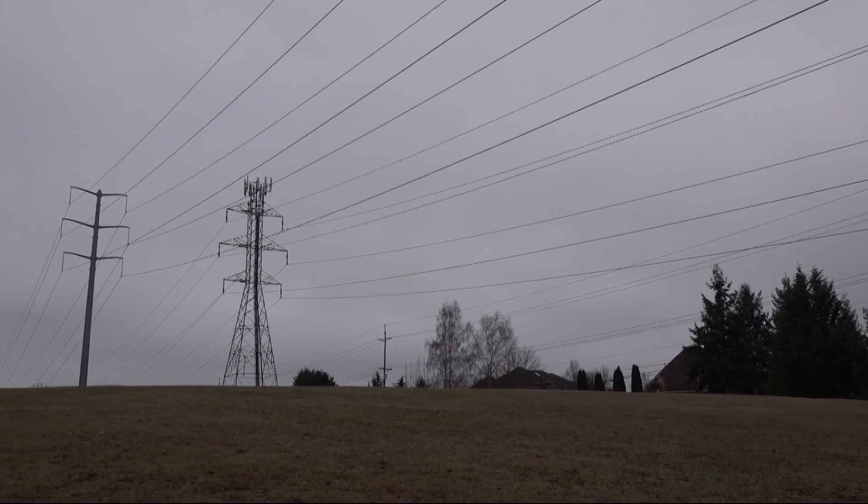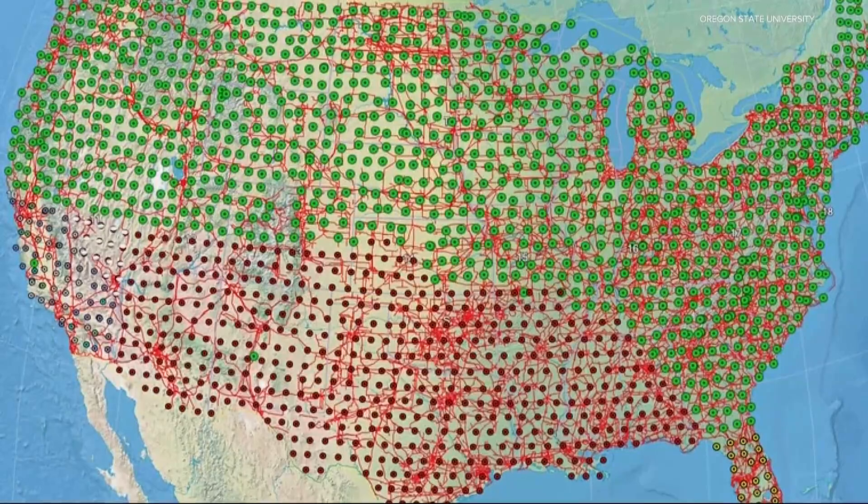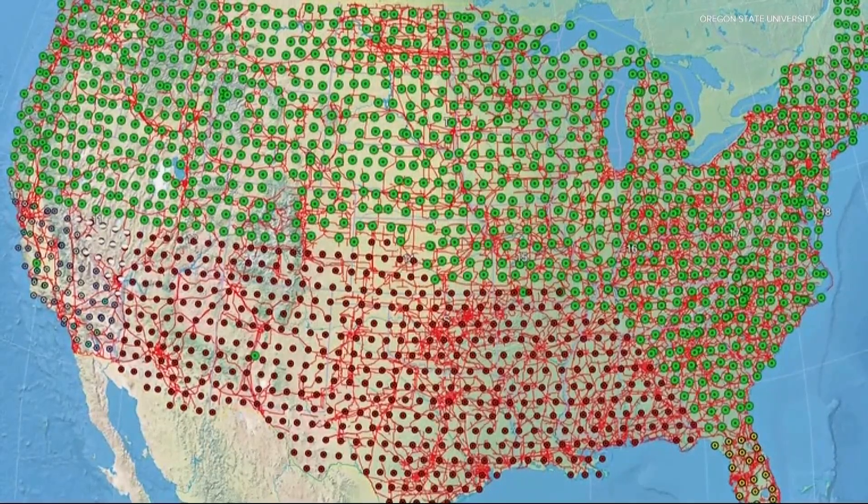Why does this matter? Well, those stations provide information about the internal conditions of the Earth's crust — the temperature, the structure, the presence or absence of fluids, minerals — the list goes on and on.